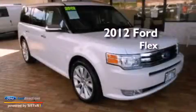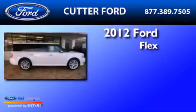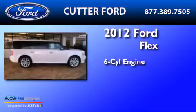This is a 2012 Ford Flex. It features a six-cylinder engine and an automatic transmission.